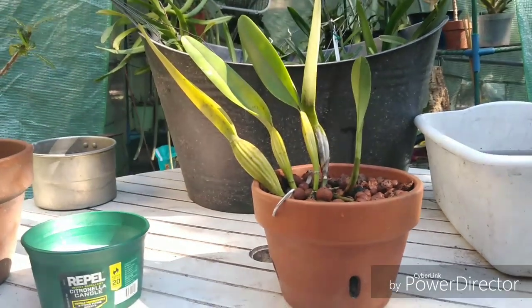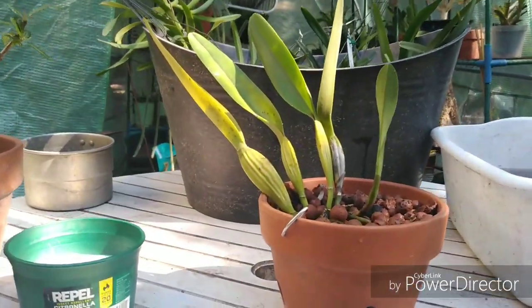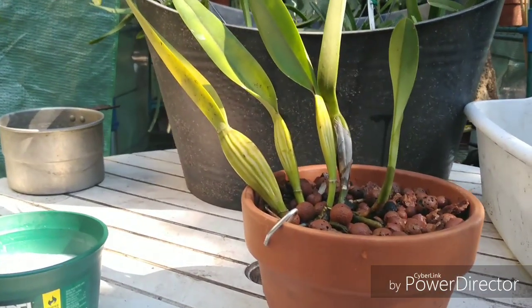Good morning! Welcome to Spotlight Saturdays. Today's video is about two orchids.